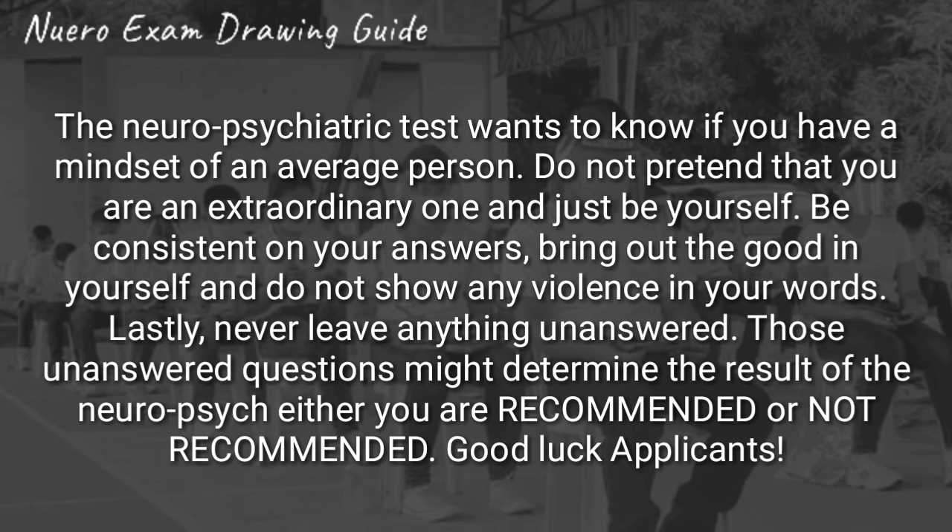For a summary, the test wants to know if you have the mindset of an average person. Do not pretend that you are an extraordinary one, and just be yourself. Be consistent in your answers, bring out the good in yourself, and do not show any violence in your words. Lastly, never leave anything unanswered — those unanswered questions may determine the result of the neuropsych, either you are recommended or not recommended.